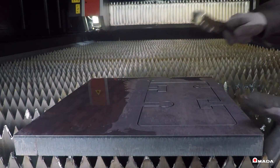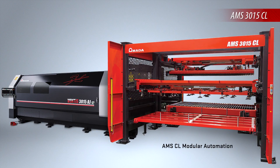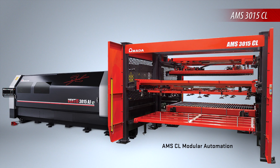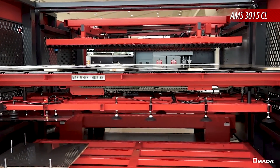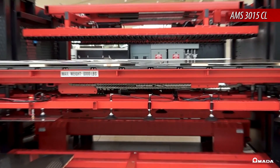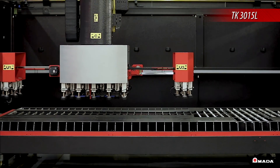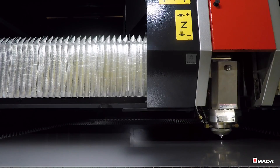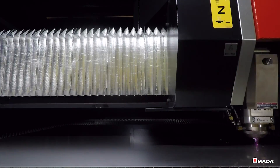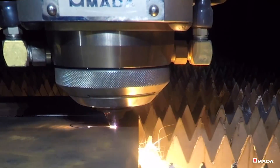With the higher levels of productivity achieved by the Ventus, automated material handling and part picking is critical to reach full machine potential. Amada offers different modular automation and part picking options configured according to specific operational needs, all designed to increase productivity and realize 24/7 production. Visit us online to learn more about the Ventus AJE series fiber lasers with Amada's patented Locus Beam Control Technology and our full line of innovative manufacturing solutions.